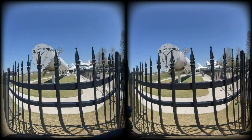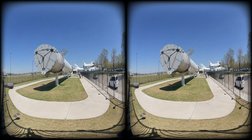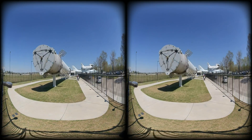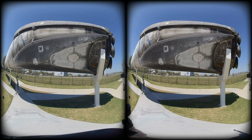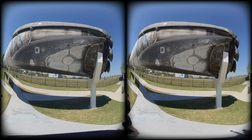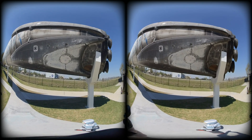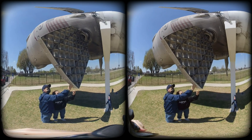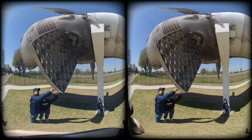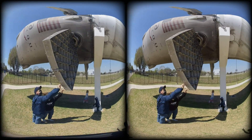This booster flew again December 15, 2017, marking the first time NASA allowed a reusable rocket stage to be flown for one of its missions. SpaceX had previously re-flown a booster, but for private company launches only. It was also the first time a re-flown core landed at LZ-1, the landing zone at Cape Canaveral. After the second mission, the booster was retired.